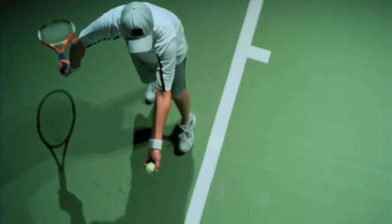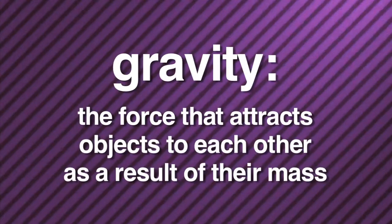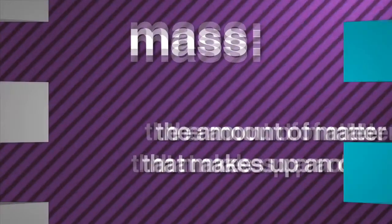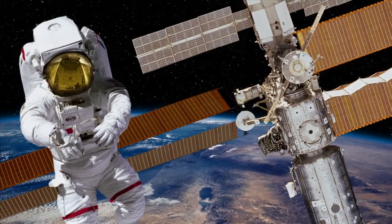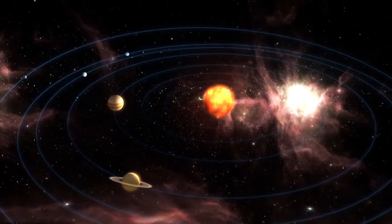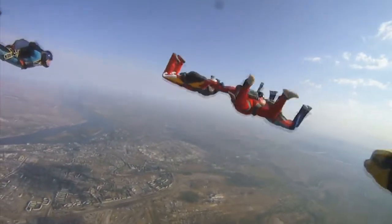Forces are at work all around us, all of the time, even though we can't always see them. Take gravity for instance. Gravity is the force that causes a ball to fall towards the ground after it's thrown in the air. You can't see it, but gravity is there. Gravity is the force that attracts objects to each other as a result of their mass. Mass is the amount of matter that makes up an object. Gravity keeps you and me from floating into space like astronauts. It's also the force that keeps Earth and the other planets in their orbit around the Sun. Gravity is what makes things fall to the ground.